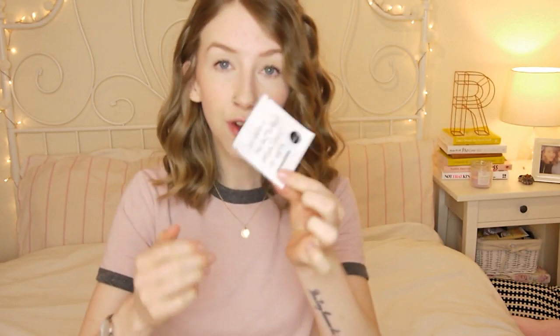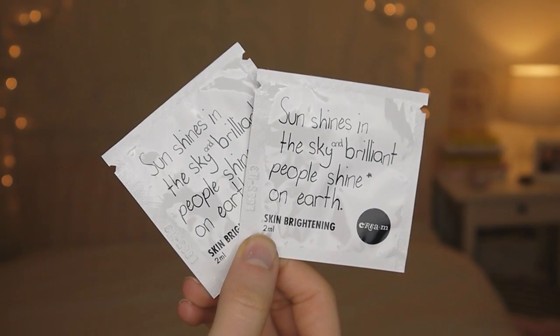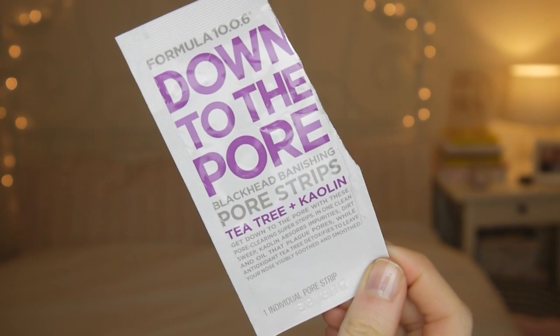I've got a little sample here of an eye gel — I'll find the full version of this, maybe this is the full version. This is also from the same brand, and this is a Skin Brightening Cream. This is a pore strip, and as you can see I've already opened it, but I kept the packet. This is from a brand called Formula.